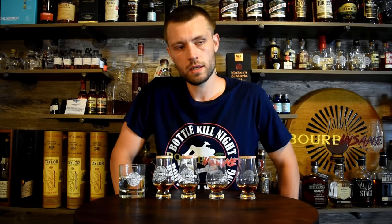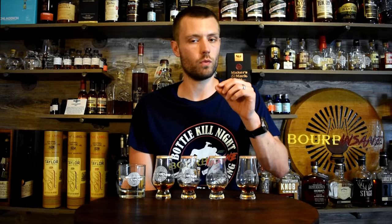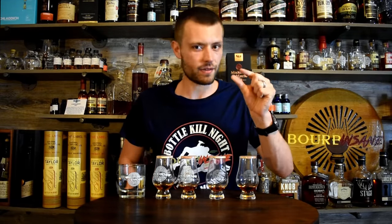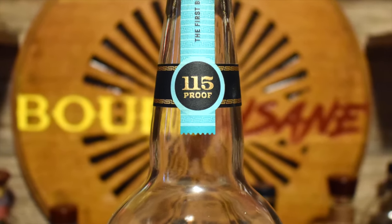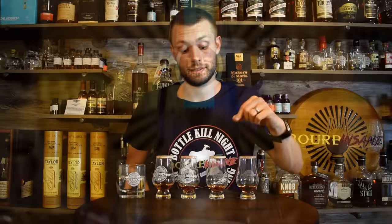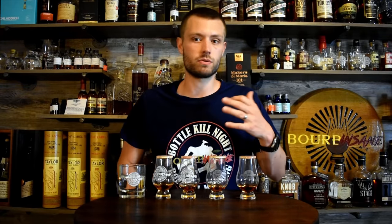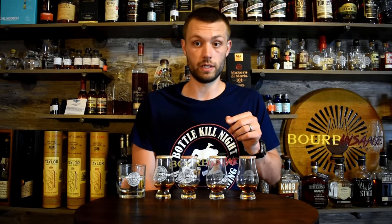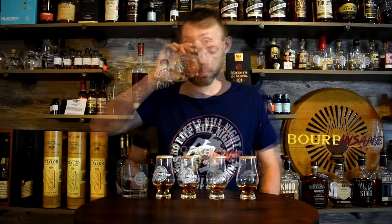Oh, that's nice flavor. That is the center of a chocolate covered cherry — like those chocolate covered cherry candies that your wife wants you to buy for Valentine's Day. The inside of those, that mushy creamy center with a little bit of cherry and a little bit of chocolate coming through — that's that in a glass. And that's good. It doesn't drink that hot, pretty mellow on the palate, so not a huge finish or mouthfeel, but the flavors that come through are really really nice. Early favorite probably in this round — I really like that one.